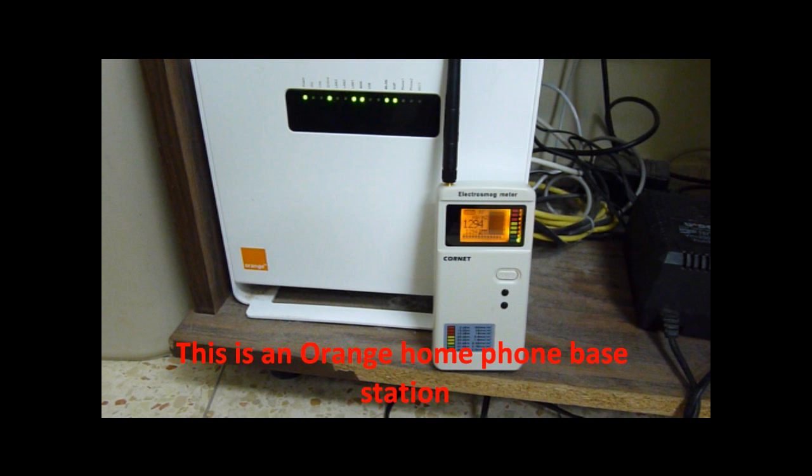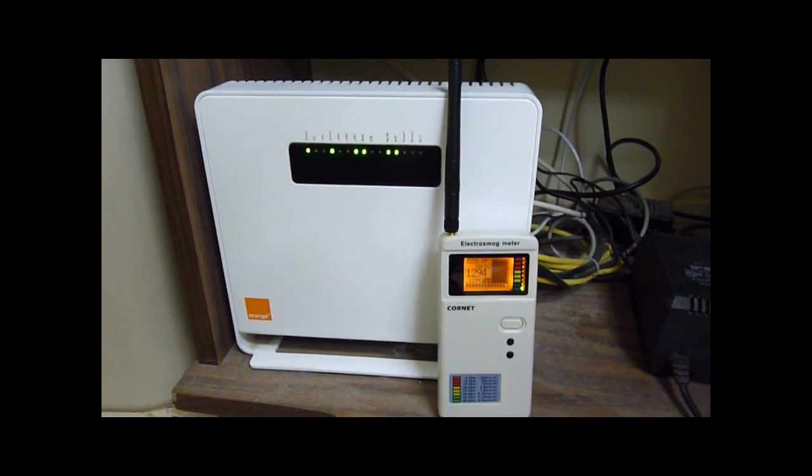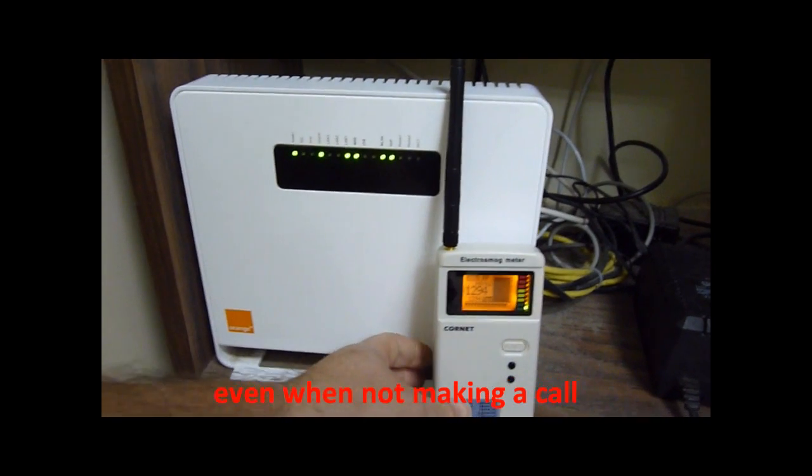This is an Orange Homephone base station. The base station is the heart of the Orange Homephone system, and it radiates all the time, even when not making a call.